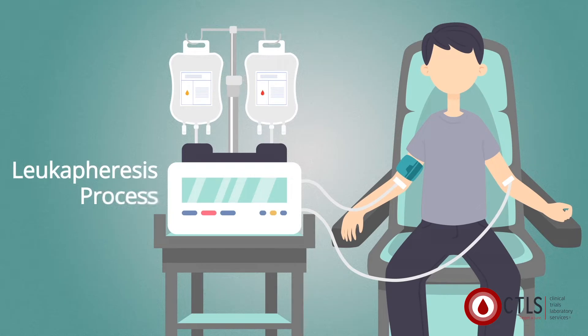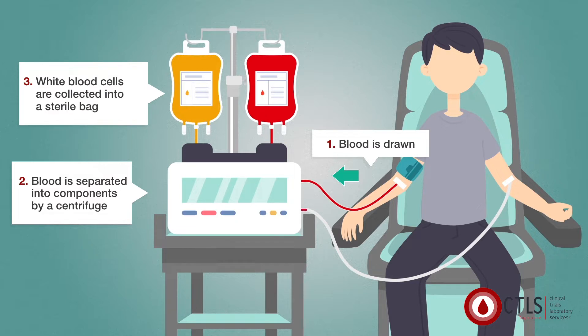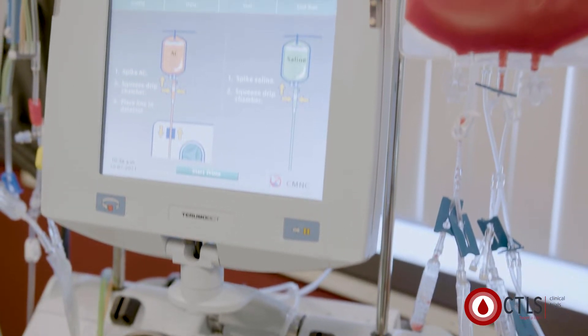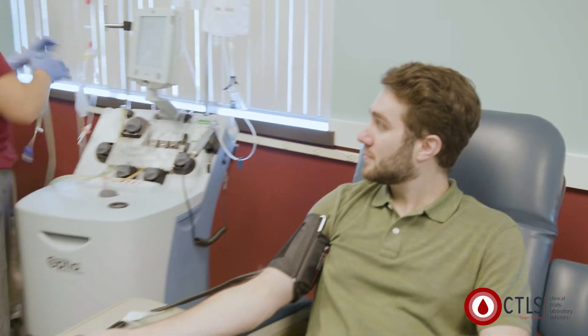Leukophoresis allows these cells to be collected from the blood, while returning red blood cells, platelets and plasma to the donor. An apheresis machine draws blood through a vein in one arm, removes the needed component and returns the unneeded parts to the donor through the other arm.